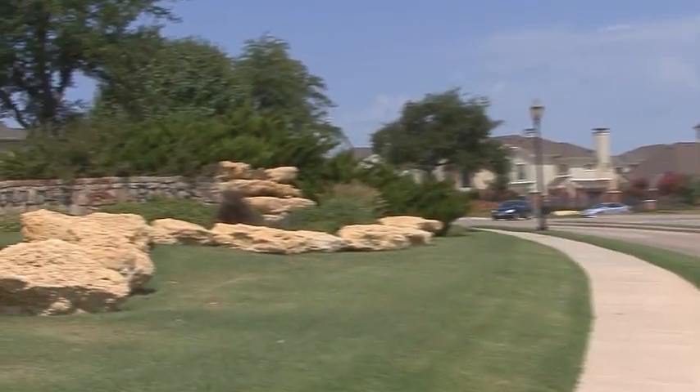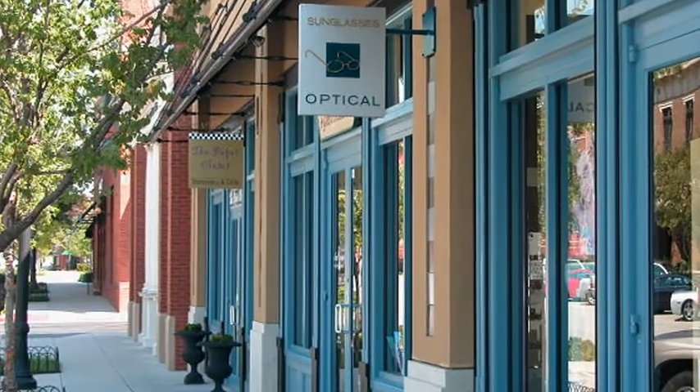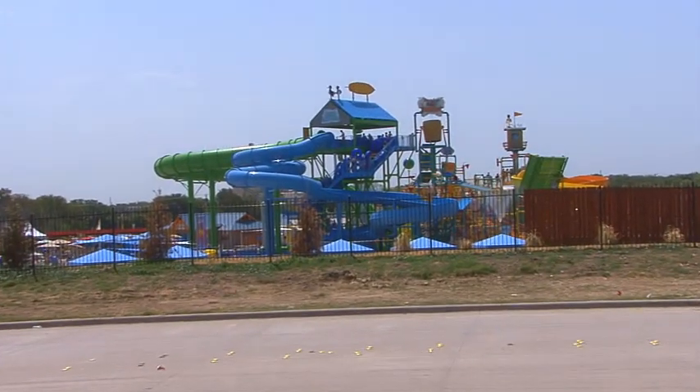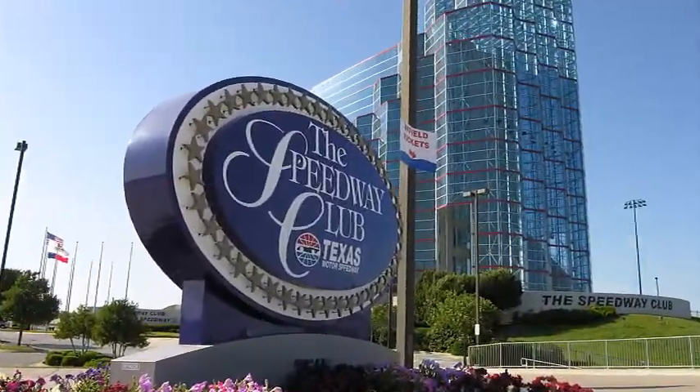Off-site, Boulder Ridge is convenient to an abundance of shopping options, including those of nearby Southlake Town Center. Restaurants abound, ranging from a quick bite to a gourmet meal. And with the new Hawaiian Falls water park located just down the street, as well as the Texas Motor Speedway, your entertainment options couldn't be grander.